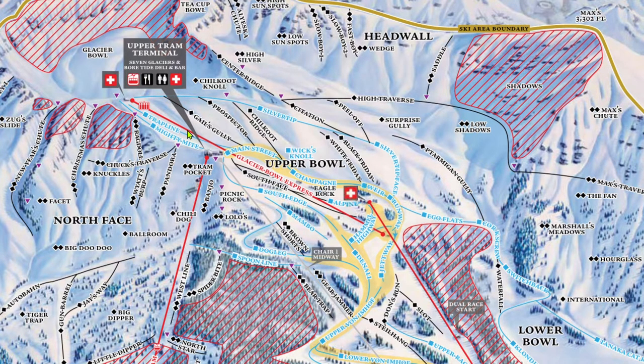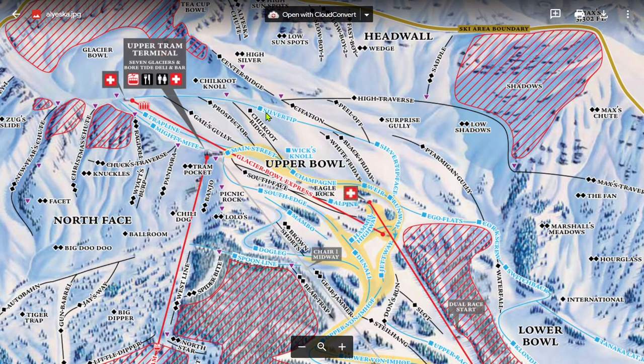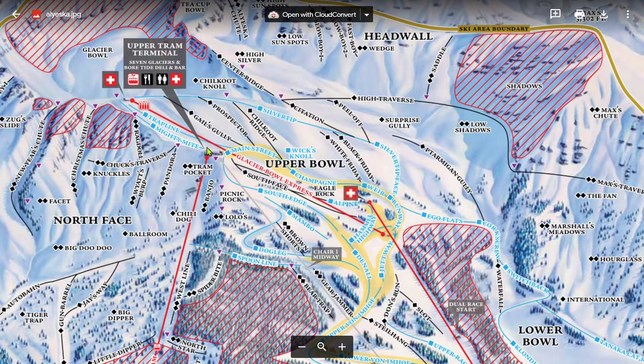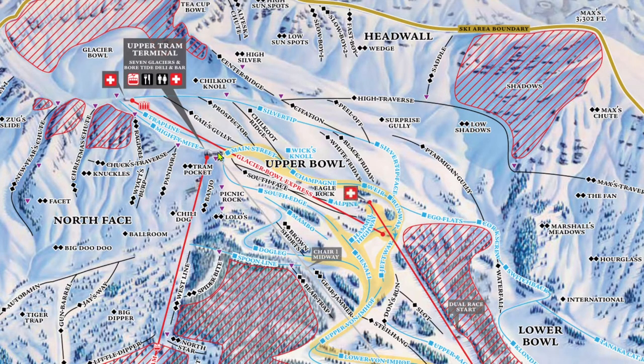The two edges of the bowl are these two blues, Mighty Might and Silver Tip. Both are nice groomers. From Silver Tip you can drop into the bowl anywhere, or you can go down Silver Tip Face, which is also groomed. Mighty Might takes you over to the top of the tram, which has a few restaurants. From there you can ski down three blue groomers: Dog Leg, South Edge, and Mambo.